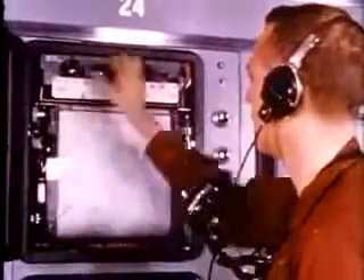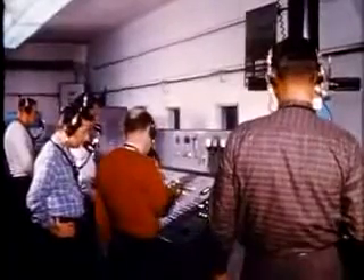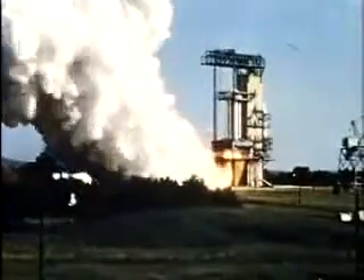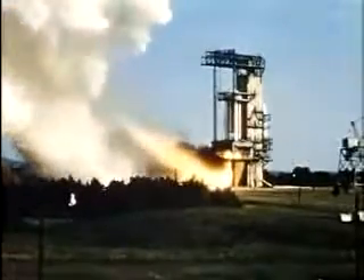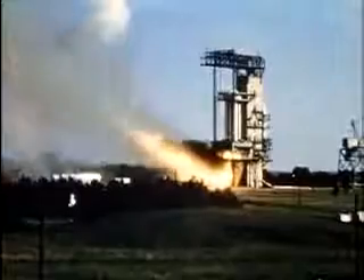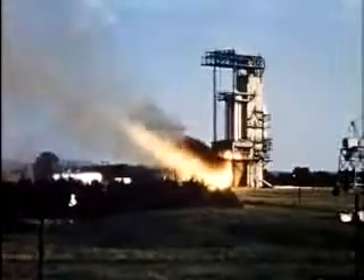We have come far since the men of Alexandria made their primitive observations of the heavens. Our space age is just beginning. We do not yet know where it will ultimately lead us. But we do know that Project Saturn will vastly increase our understanding of the universe, and our potential to travel into space.